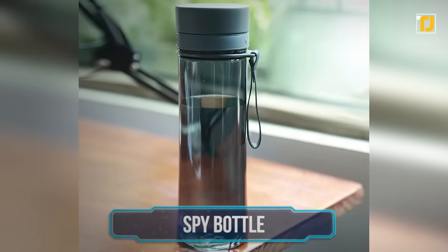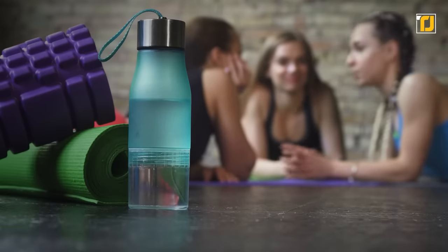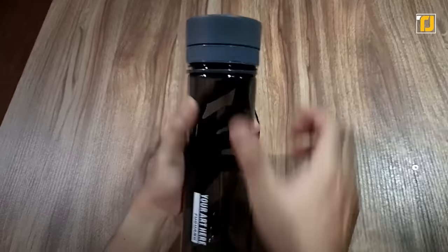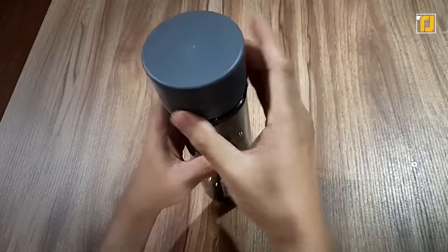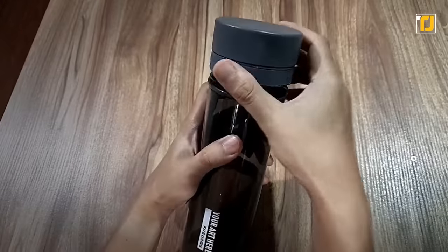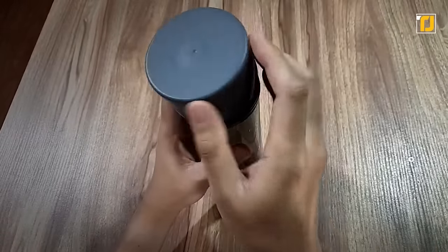Number 8: Spy Bottle. Water bottles make for the perfect spy tool since they're as inconspicuous as you can get. The Tecticon water bottle has been designed keeping exactly that in mind. This is no ordinary water bottle, for it features a surveillance camera. You'll find it fitted into the cap. The camera is one of the very best, for it features motion detection.